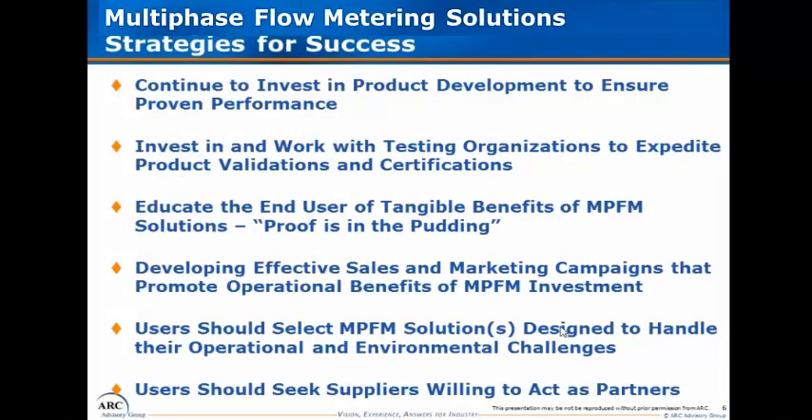Some of the strategies we recommend for suppliers: continue to invest in product and research development, focusing on cutting-edge measurement technologies that will bring accuracy closer to what would be required for fiscal monitoring or even custody transfer applications. Increasing the reliability and repeatability of the solutions will make it much less of an objection for users to invest, because the needs are clearly there — for real-time well testing, real-time well monitoring, and production allocation.